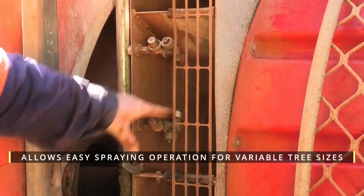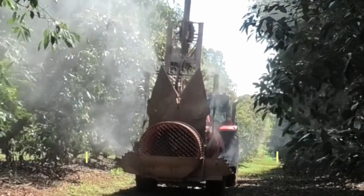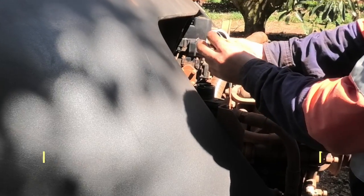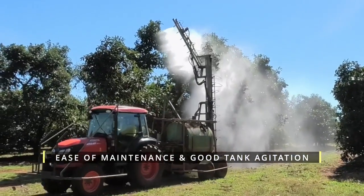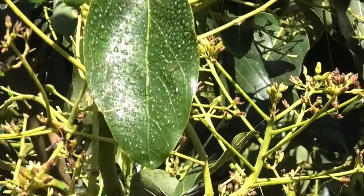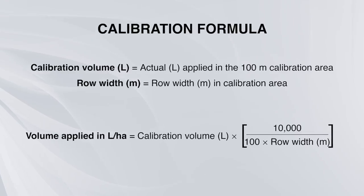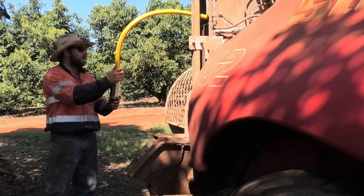Sprayer operation can efficiently be managed to spray variable tree sizes in orchards. Ease of maintenance of spray equipment and good tank agitation to achieve spray efficacy are also key considerations. Growers are strongly advised to undertake both coverage and calibration checks before deciding on the purchase of a new sprayer.